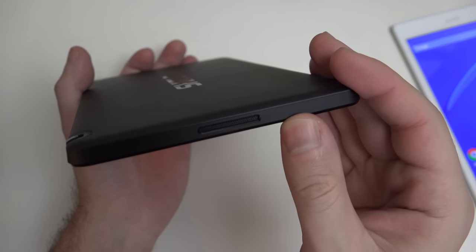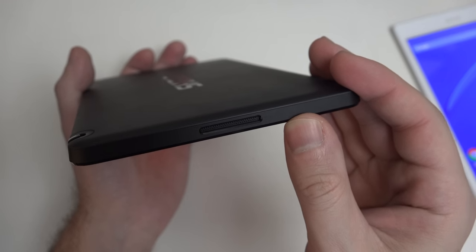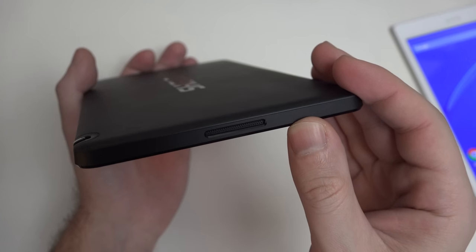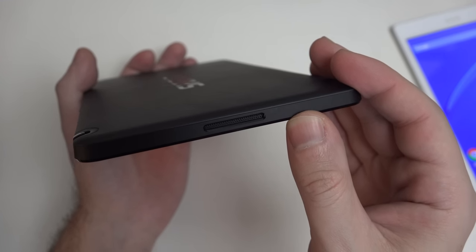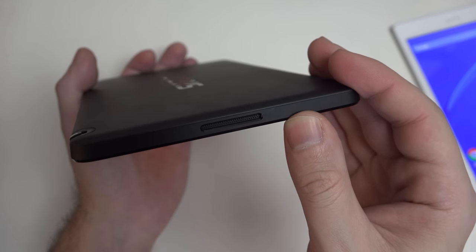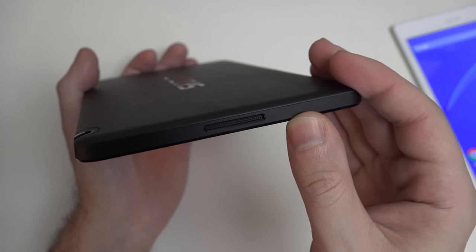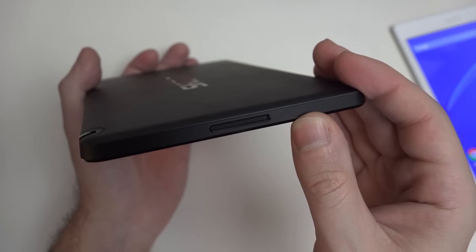The audio on the Shield is best in class right now in sub-10-inch tablets, especially at its price point. I just compared it to the Nexus 9 — it does overpower the Nexus 9, and it certainly overpowers the Sony I'm comparing it to today.